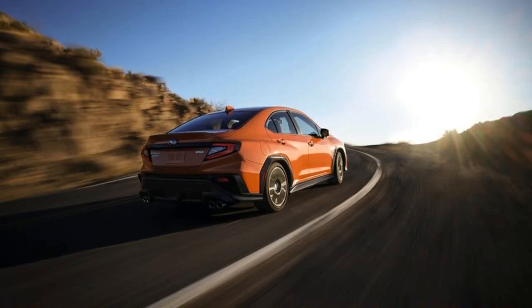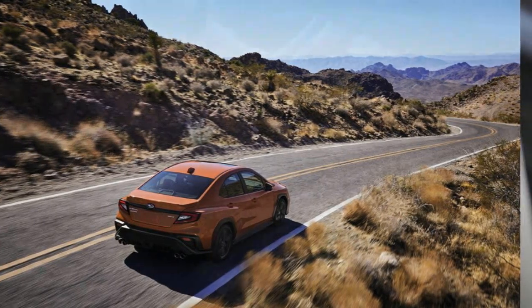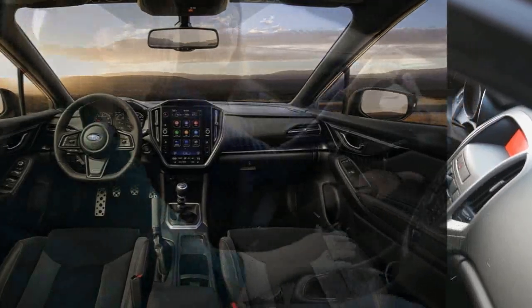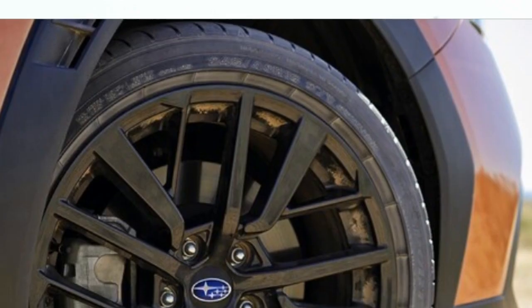Our passenger-seat laps went by quick, but we were grateful for the opportunity. The new 2022 Subaru WRX looks suited to carry on the model's reputation as a fun and relatively accessible AWD performance car. Subaru appears to have retained everything enthusiasts love about the car while sweetening the deal with more tech and sharpened athleticism.